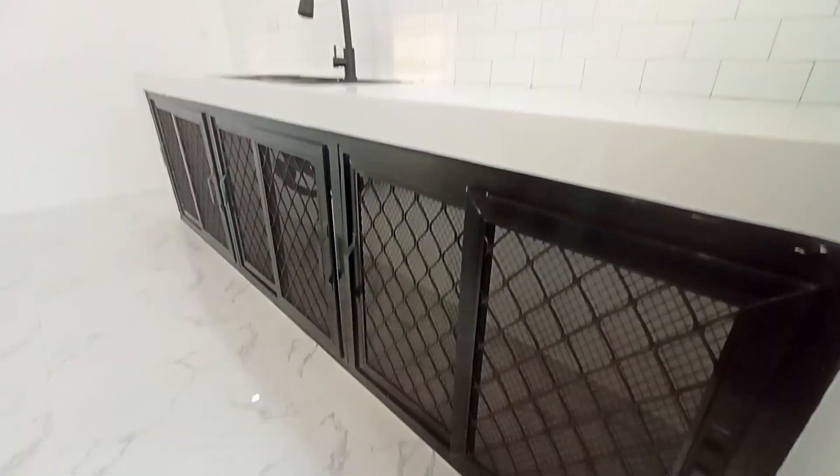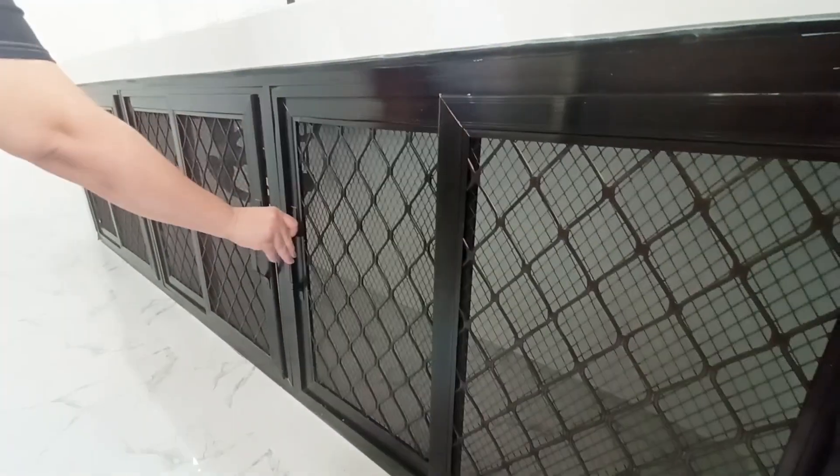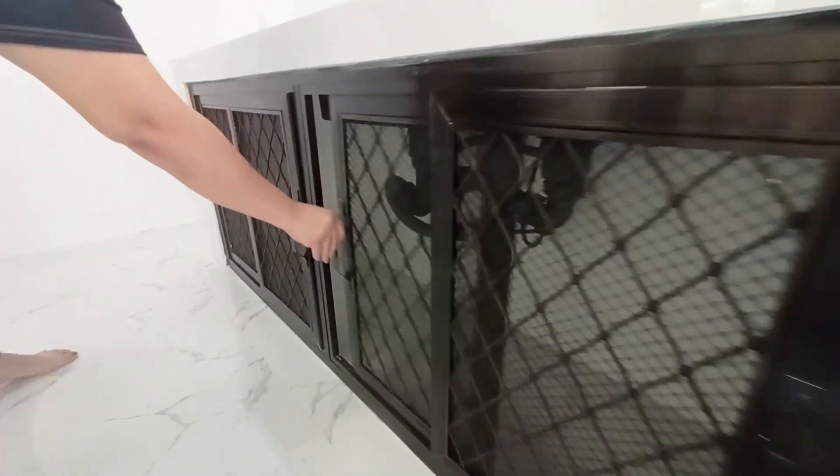This style of cabinet is recommended because it is cheaper than wood and this type can last longer, because small animals cannot destroy it easily.